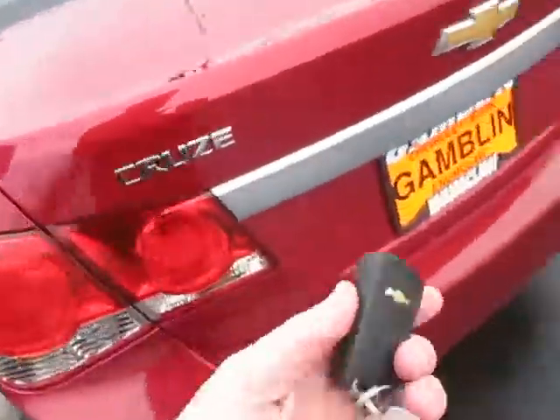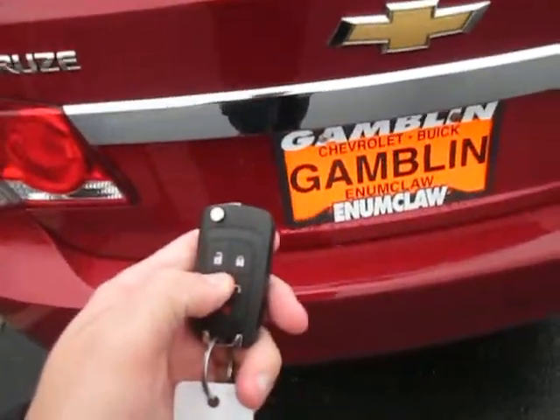Check out the trunk now — popping it using the fob. It'll just pop right open. You can see we got a nice amount of storage room in there, which is great for this sedan. It is the LT trim.